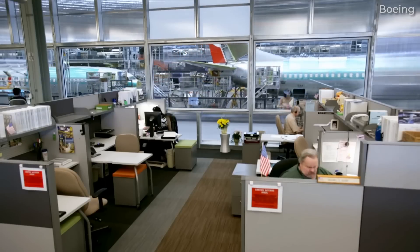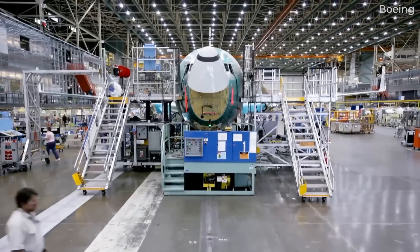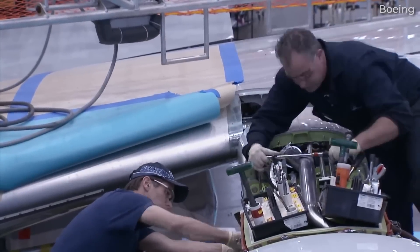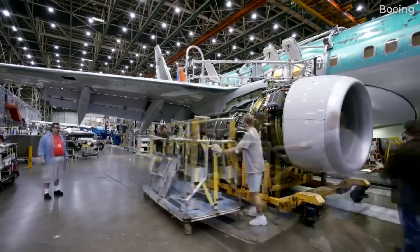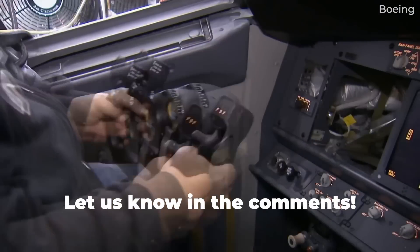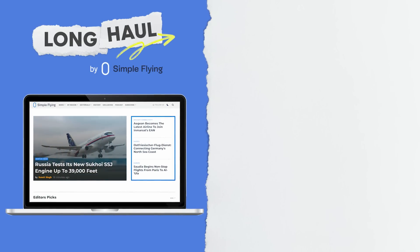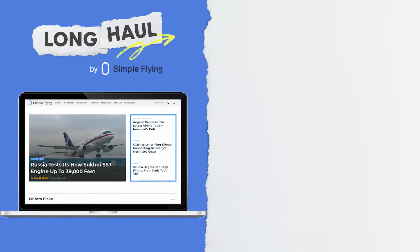That's what we know about Boeing's 10-day process to assemble a 737 MAX. It will be interesting to see if anything changes after FAA scrutiny and the NTSB's full investigation, not to mention Boeing's new CEO. Simple Flying publishes over 150 articles every week — if you're looking for the latest aviation news and insights, visit simpleflying.com.